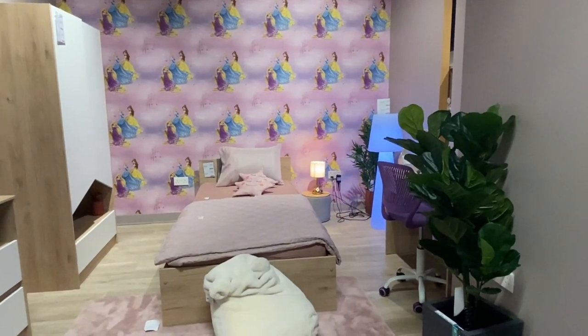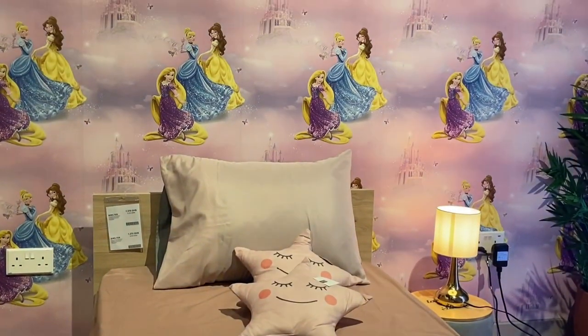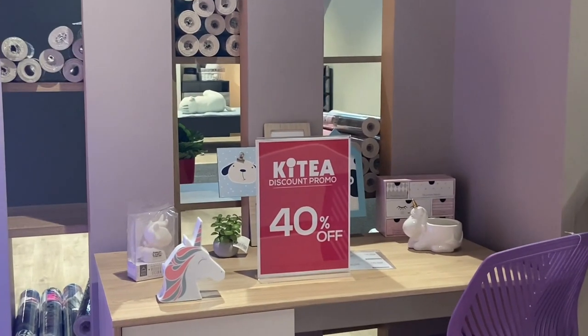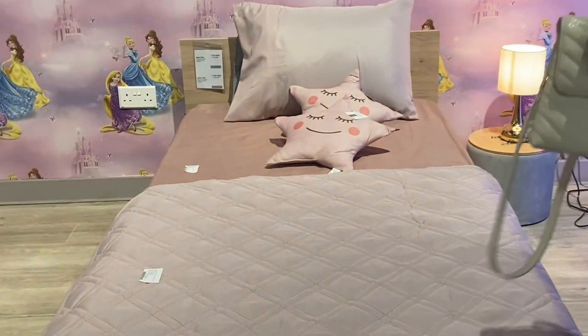Okay, this is the section I told you not to come to — this is the baby's nursery section. It's absolutely beautiful. This bed, at the time I visited the showroom, was sold for 1,000 cedis, which I consider to be very good.